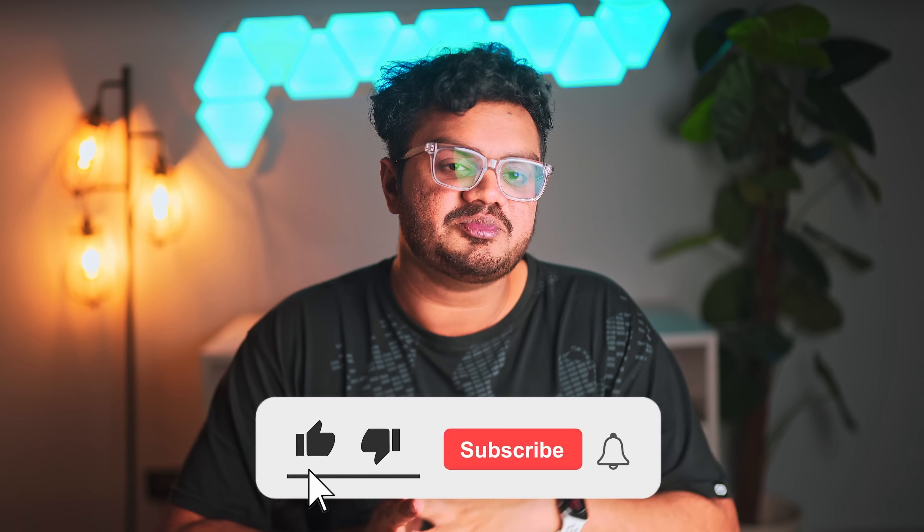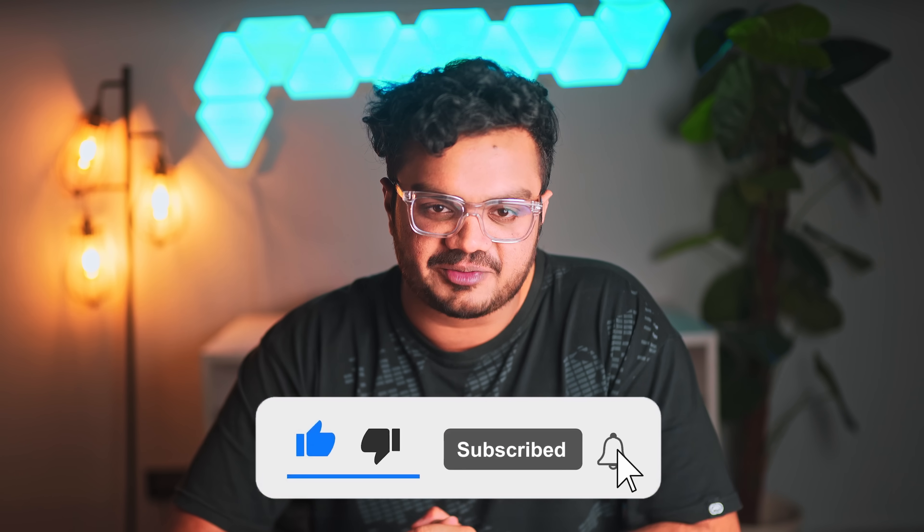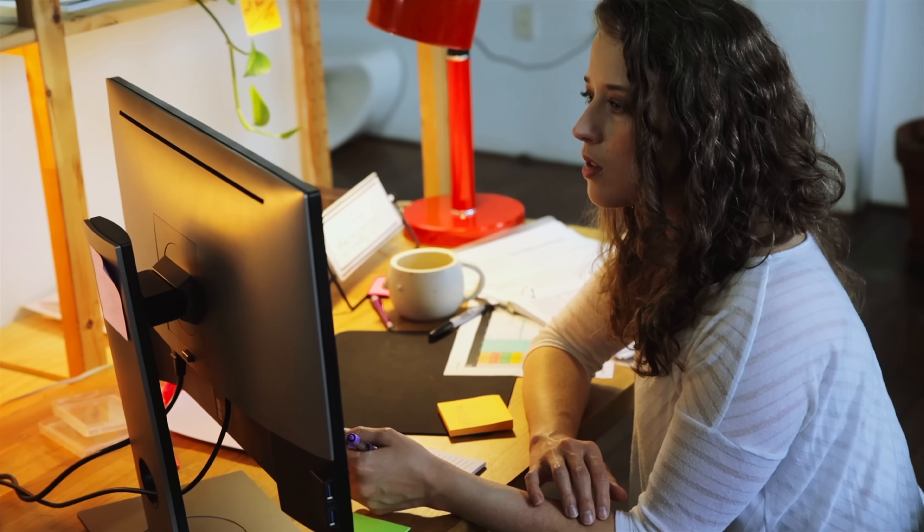If you're finding this video helpful, I'd really appreciate it if you could hit that subscribe button. I'll keep creating more videos on staying productive and building good habits.